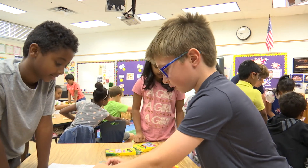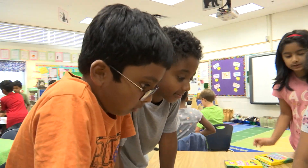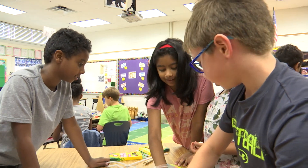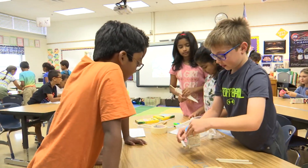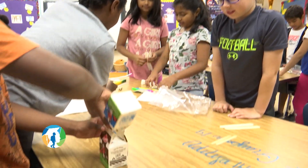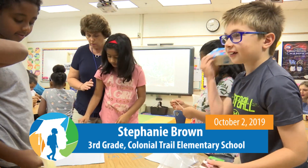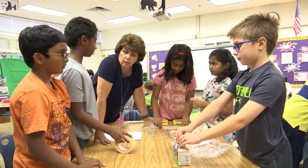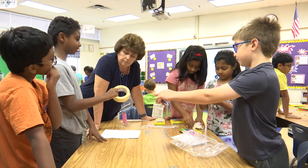Students begin constructing their species at their tables. Groups discuss how to assemble the body using various materials — tape, paper, and other craft supplies. The teacher circulates, asking groups how they plan to put the creature together and how they will make it stay. Students share ideas, discuss coloring and orientation, and begin cutting and building.